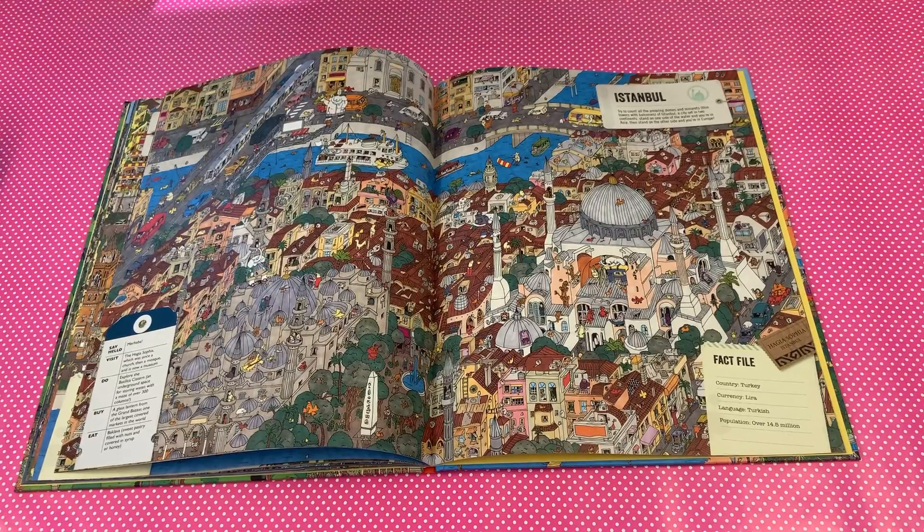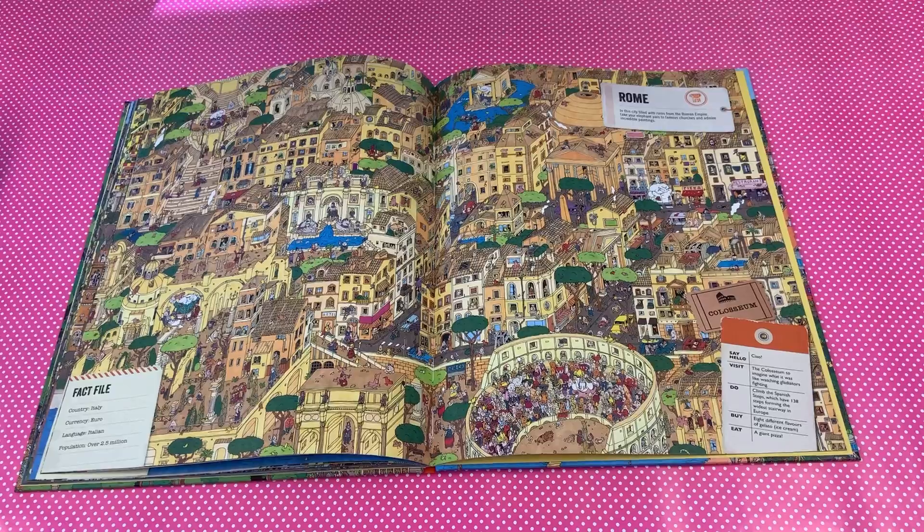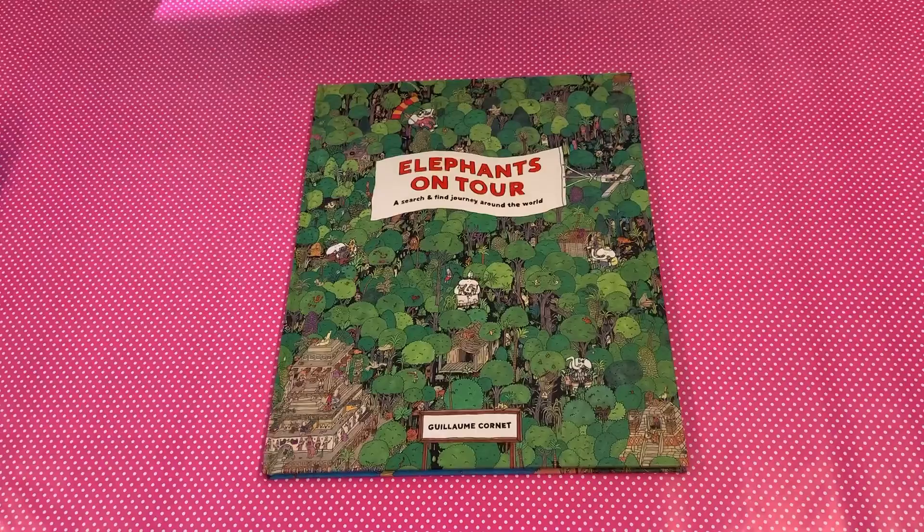Every page in this book is full of wonderful rich illustrations. You can explore the world from your bedroom and spot all the wonderful things the elephants are going to find on their journey. Have fun with the elephants!